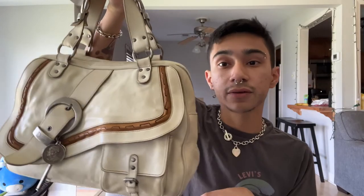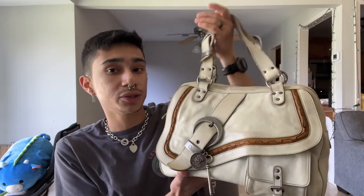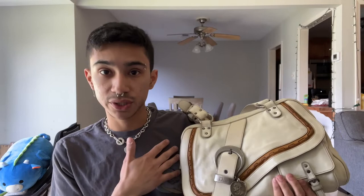You kind of have to scour for this bag. I've seen a lot of Japanese sellers carrying it — they tend to be a little more expensive. Check Vestiaire Collective and search 'Dior Gaucho.' I don't think a lot of people go for this style, which might be why there's not much content on it. But she's been out for a while and should have some exposure by now.